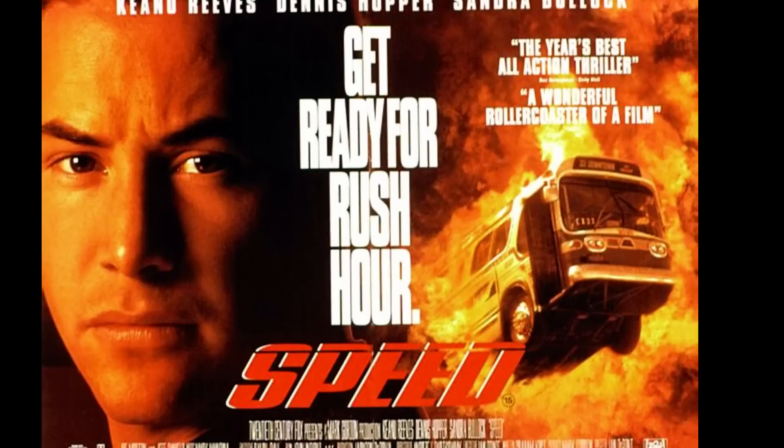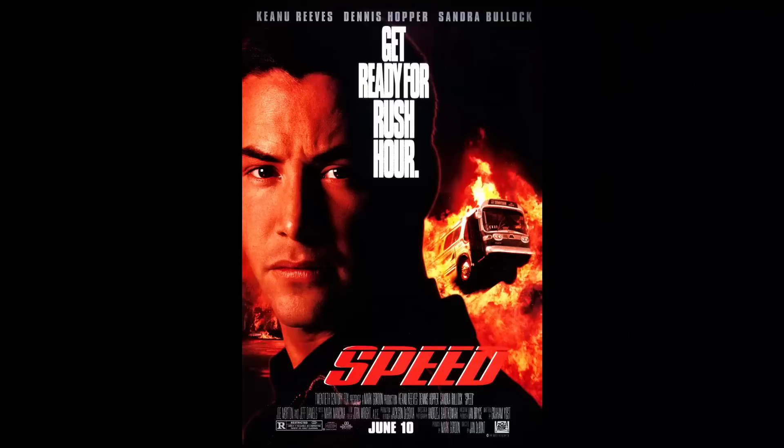VistaVision was used for the model shots, which explains why there is no image degradation during the special effects scenes. However, keep a look out during the action sequence where the bus is about to take the leap across the missing section of the flyover. It's clear that the camera is being undercranked as the bus speeds past, so keep an eye on the trailer behind that is transporting all the policemen, because their movements clearly give the game away.